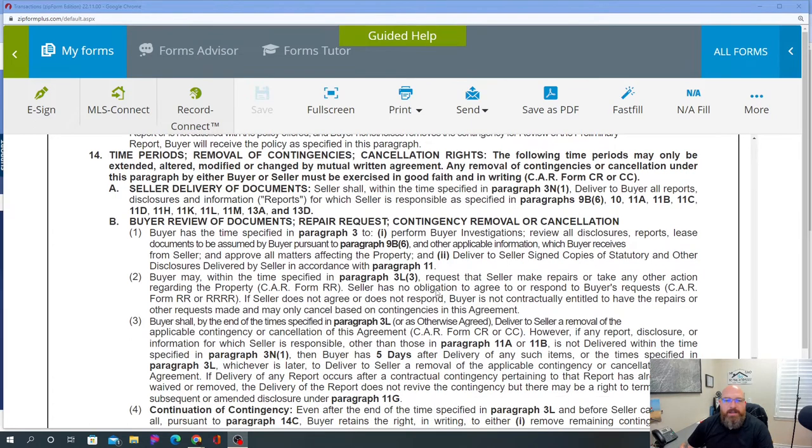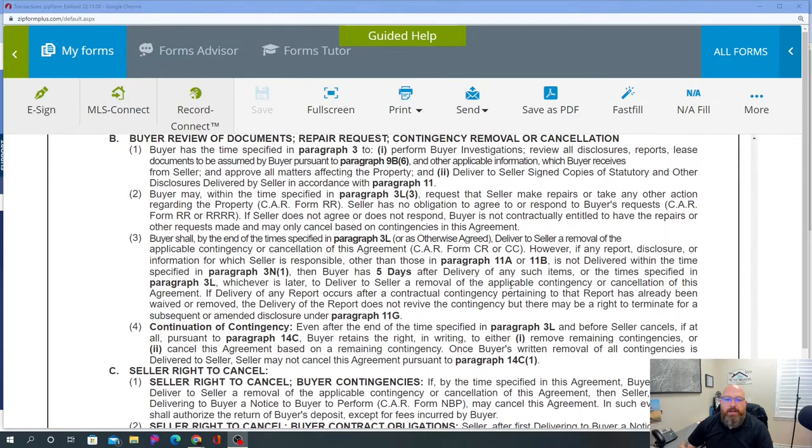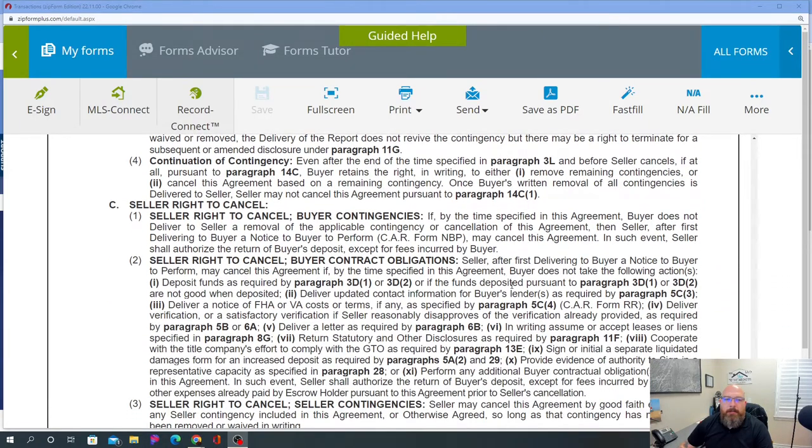Section B covers seller delivery of documents. Within the time specified, the seller shall deliver documents to the buyer — you can specify three days, five days, or ten days. Once the buyer has the documents, the buyer has the specified time to perform investigations and remove contingencies. This covers buyer document review, request for repair, contingency removal, or cancellation — all part of the buyer's physical contingencies. It also covers the seller's right to cancel.